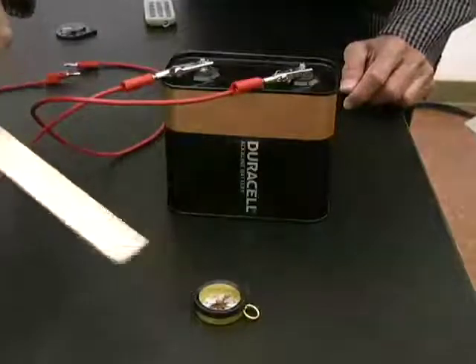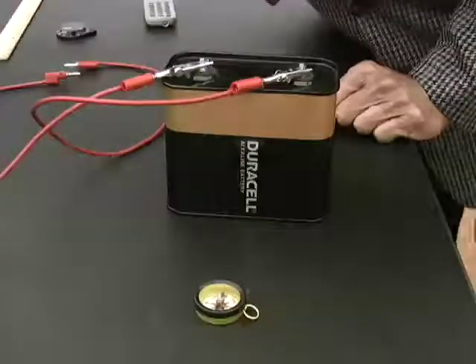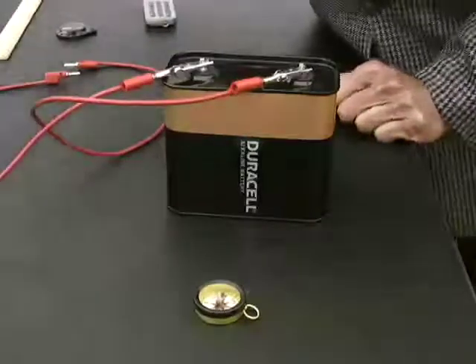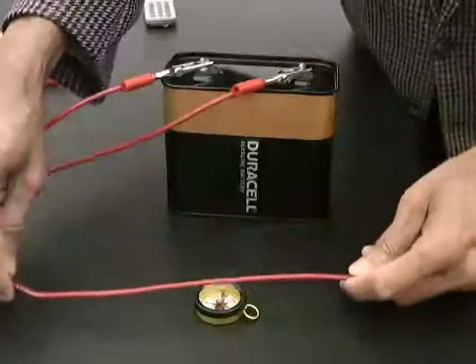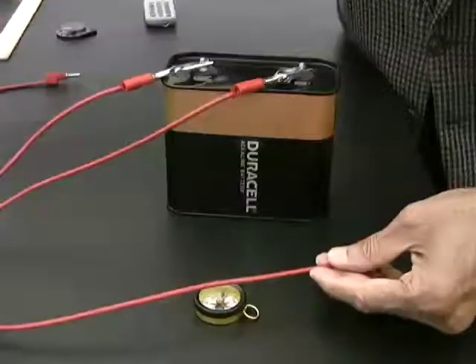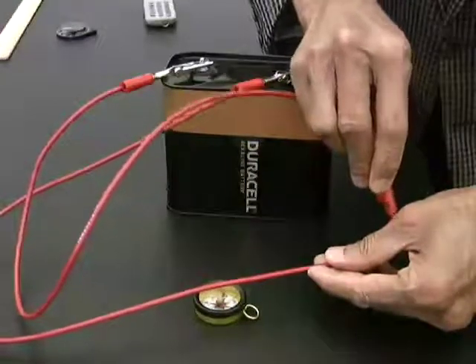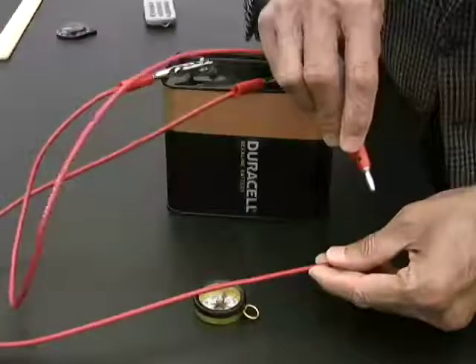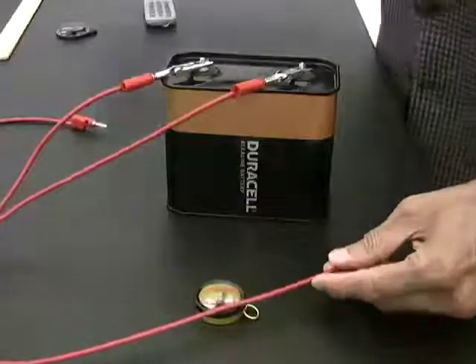Here is a demonstration. The compass needle detects the presence of a magnetic field — when I bring a magnet, it moves, showing there is a magnetic field. Now I have a battery, and I'm going to keep a wire over the compass and allow a current to flow. Watch what happens when the current flows: a magnetic field is generated around the wire. An electric current has a magnetic field associated with it.